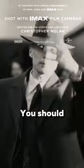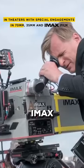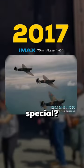Oppenheimer just dropped its trailer and here's why you should definitely watch it — not because of Christopher Nolan, Robert Downey, or Cillian Murphy, but because it's made using 70mm IMAX film, something no one's heard of in the last six years. And what makes it so special?